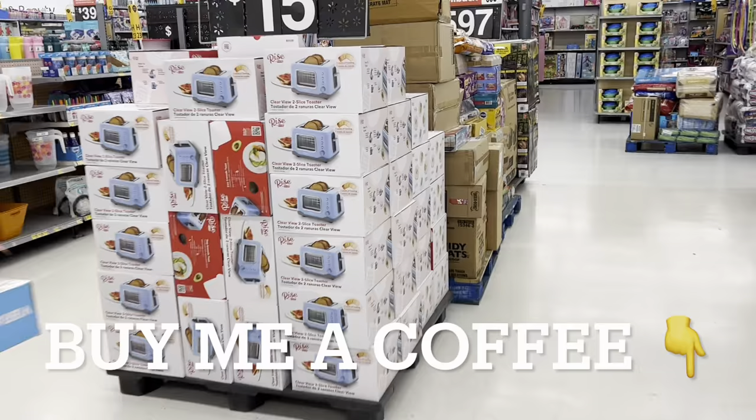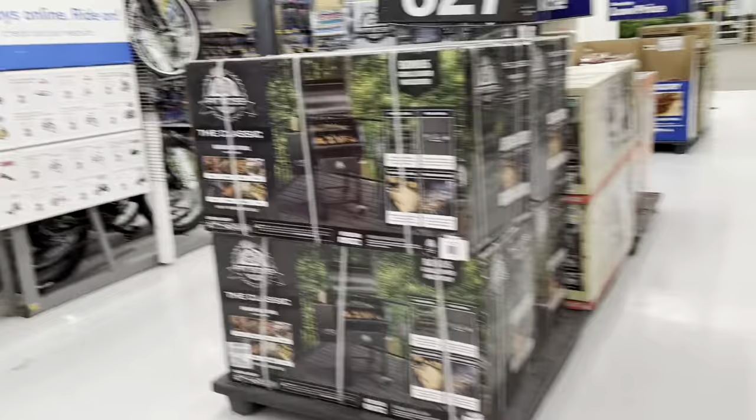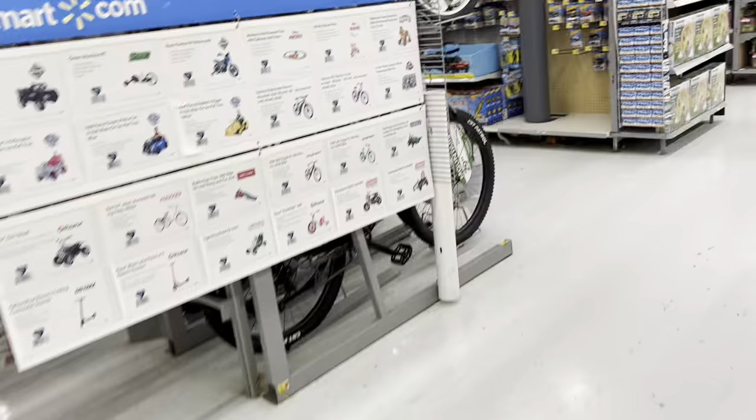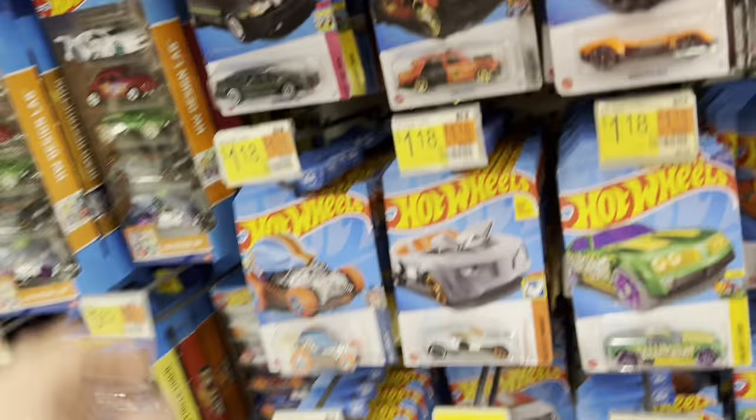So we're over here at the Junction City Walmart, and it is definitely time for the restocking to happen. All the pallets are out, except here in the toy section. That's a bad sign. Let's see what we do have here. No Hot Wheels — nothing got stocked. This is the same stuff that's been here for the last week. That's too bad.